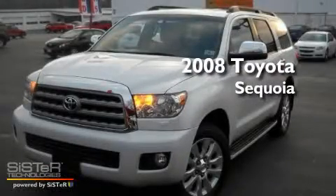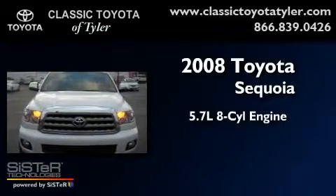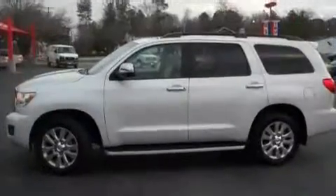This is a 2008 Toyota Sequoia. It features a 5.7 liter 8-cylinder engine, a 6-speed automatic transmission, and 4-wheel drive.